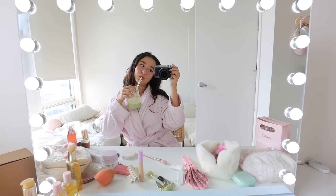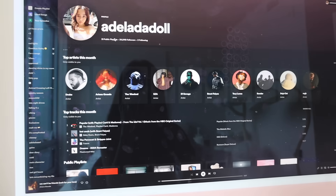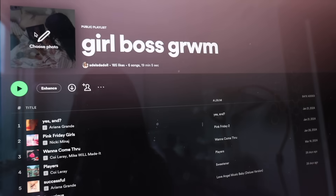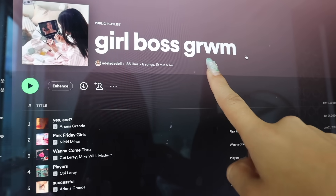I've finished getting ready and I'm going to fix my hair and put on an outfit — look at how cute this set is with the little bows. I'm about to have a cleaning session, and I'm on Spotify right now. I've been so addicted to making playlists for every different occasion — go follow me. I'm about to listen to my girl boss get-ready-with-me playlist.